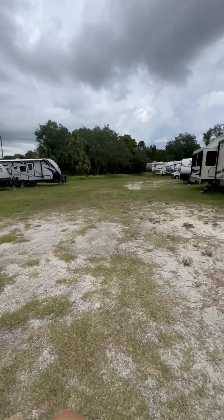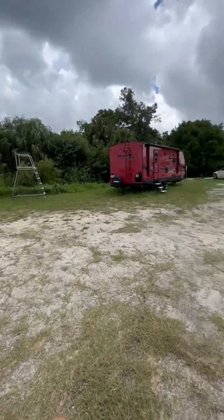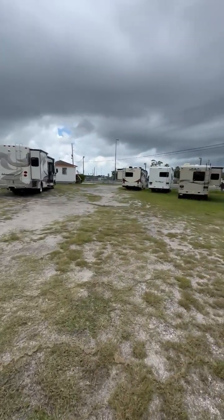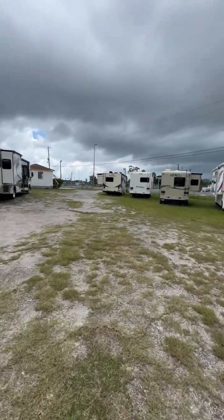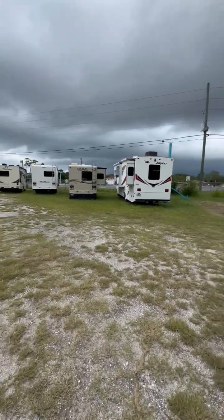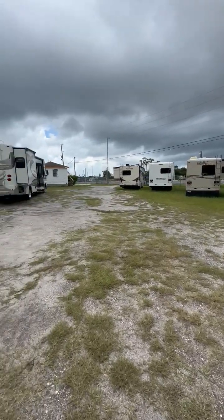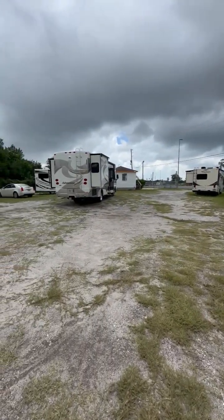We're sitting on about two and a quarter acres with easy access and an access road. If you're heading south when leaving, you can go right across the street for a quick turnaround. Again, John Clayton, John Dillinger, J&J RV — thank you very much.